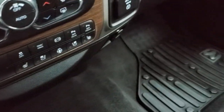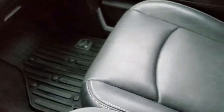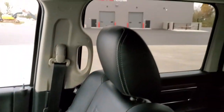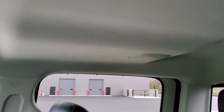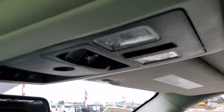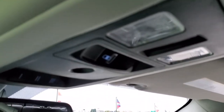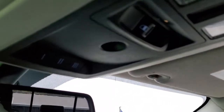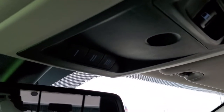Passenger side floor mat and seat are in excellent condition — no rips or tears. The headliner is in really nice shape, and you do get those Alpine sound system speakers in the ceiling. Map lights up there, and it has the power sliding rear window button. Home link buttons for your garage door and security systems, and 911 and assist buttons in the rear view mirror.